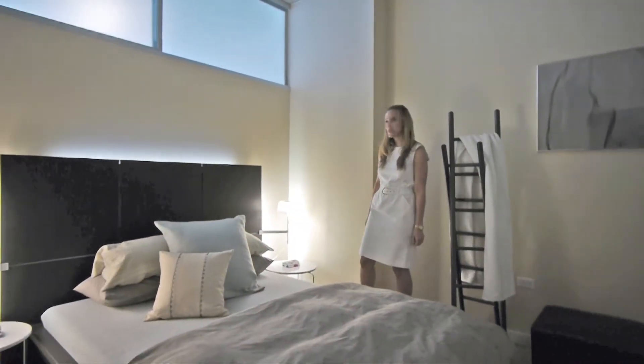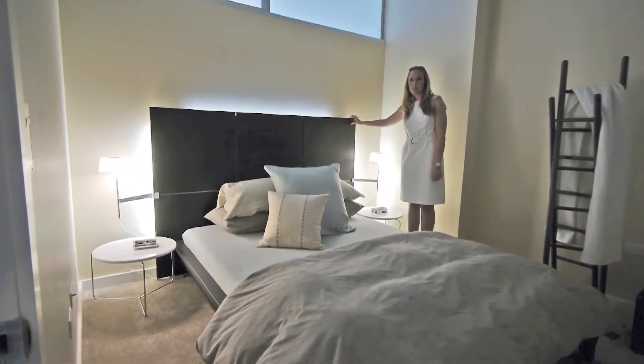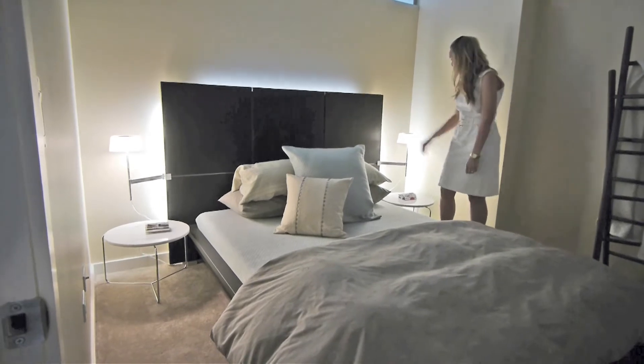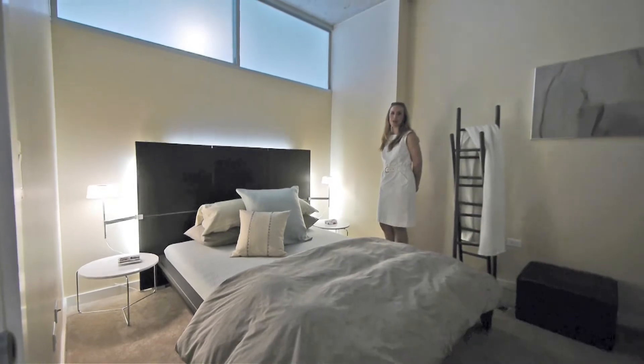Ligne Rosé has furnished this bedroom with our gorgeous Lumayo bed. This Lumayo bed has backlit headboards and wonderful swinging attached lamps, which will keep your room in a beautiful ambiance throughout the night.